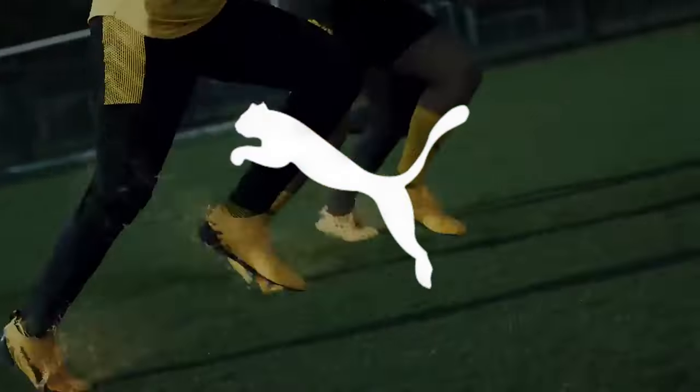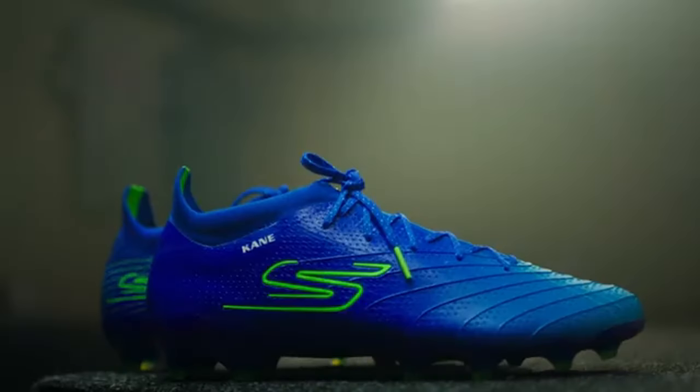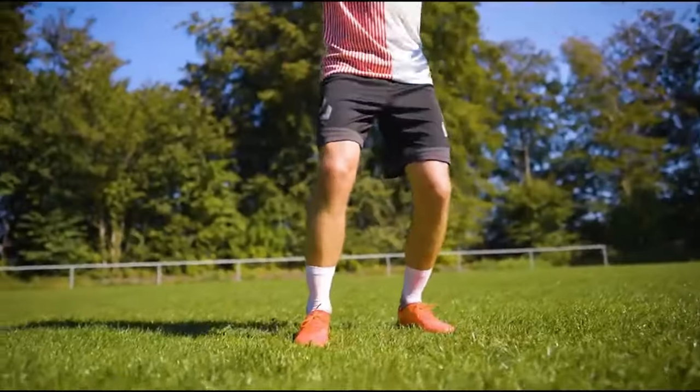But recently, their slice of the market has been slowly getting reduced from the rise of other companies, and one of the companies currently climbing the ranks is Skechers. From their creative market strategies to their innovative football boot technology, let's look at the rise of Skechers football.